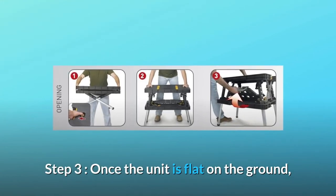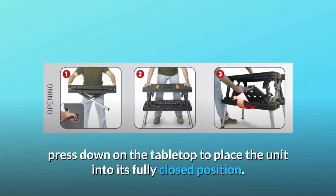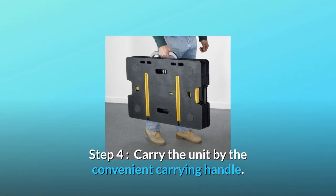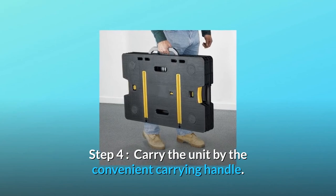Step 3: Once the unit is flat on the ground, press down on the tabletop to place the unit into its fully closed position. Step 4: Carry the unit by the convenient carrying handle.